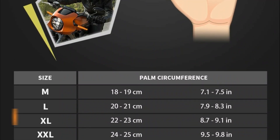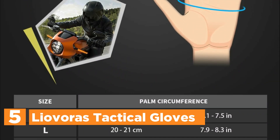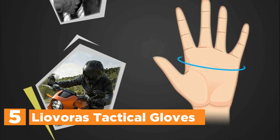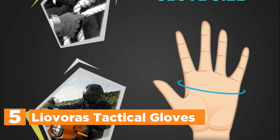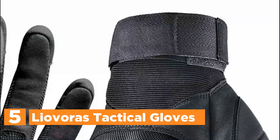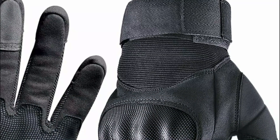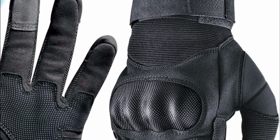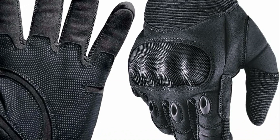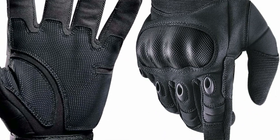Starting our list at number 5, Liovorus Tactical Gloves. Experience ultimate protection with Liovorus shooting gloves, featuring composite PVC padded knuckles and thermal plastic rubber finger panels to guard against burns, scrapes, and vibrations. Crafted with a double-layer sewing process in premium imported leather, these tactical gloves boast microfiber leather palms for enhanced grip during activities like climbing and motorcycling.